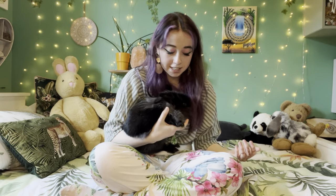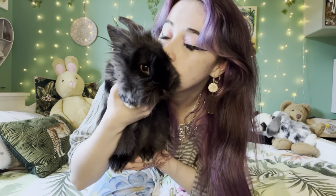Hi everyone, today I would like to introduce you all to the newest member of my little animal family. Let me go get him. Hi everyone, this is Charlie. I feel like you can't see him that well — this is Charlie, my newest rabbit.